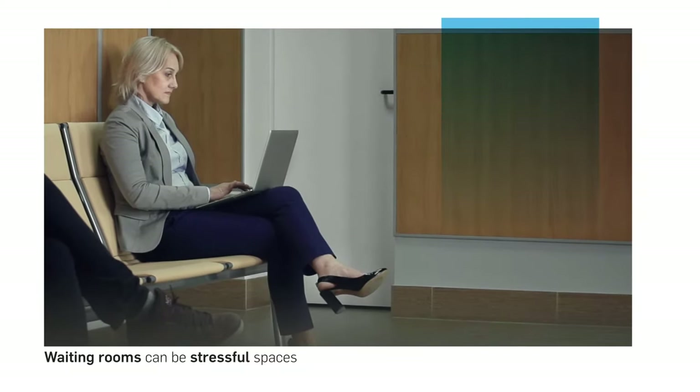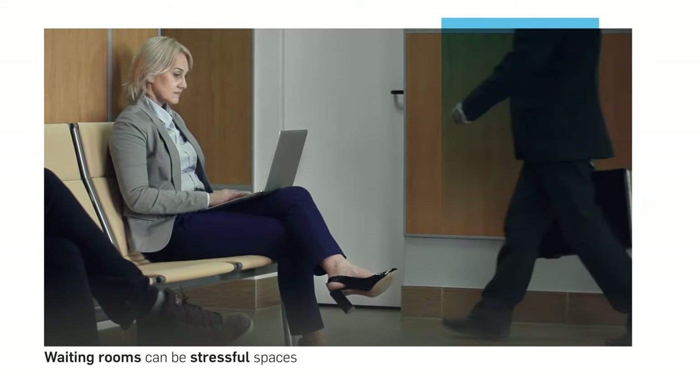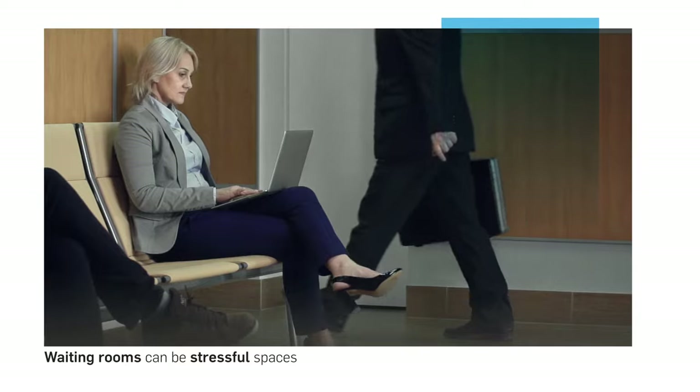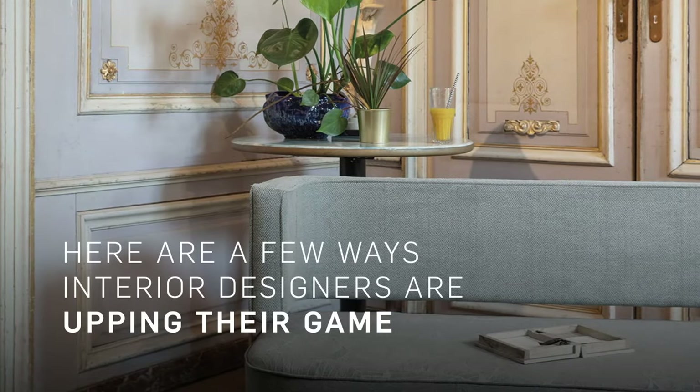Waiting rooms can be stressful spaces — there's no way around it. The fear of the imminent unknown can be daunting, but it's time to take the stress out of this situation entirely. Here are some ways interior designers are upping their game.